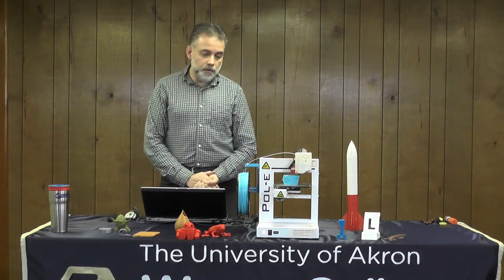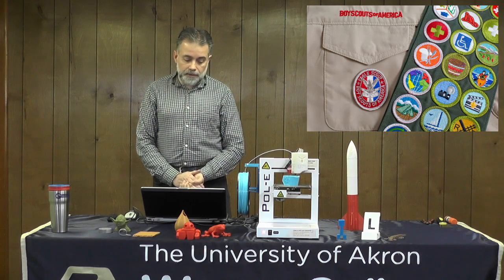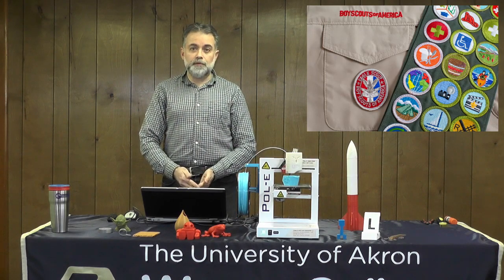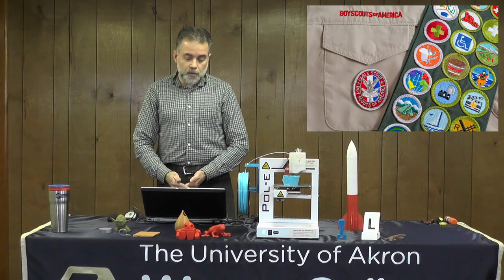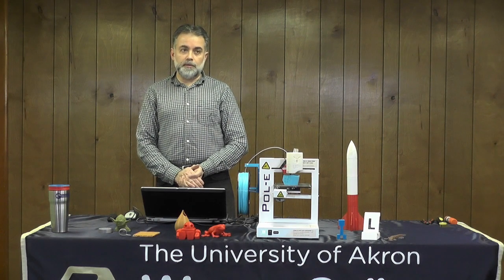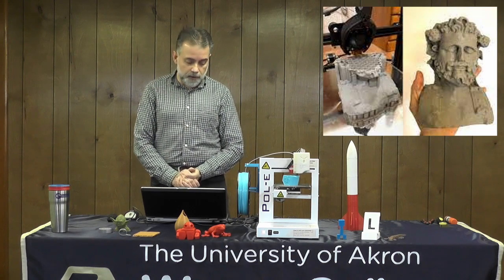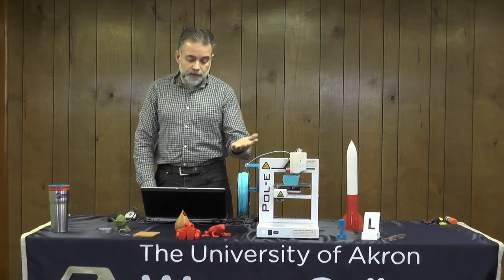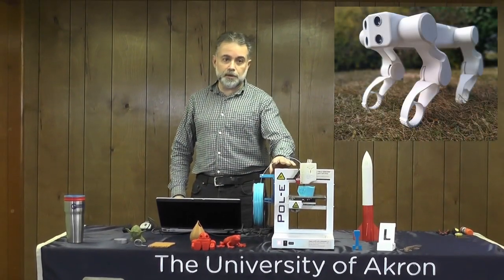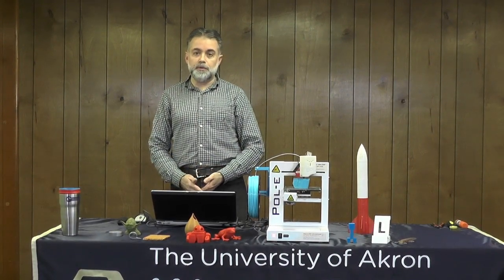3D printing can help you achieve merit badges or supplement learning for many of them. For archaeology, you could 3D print a bone from a famous person or an artifact from an Aztec civilization — many museums across the country have downloadable 3D-printable shapes from their collections. If you're into insects, you can 3D print your own insect models. For robotics, 3D printing is great for printing robotic parts. There are dozens of merit badges where 3D printing can enhance what you're learning.